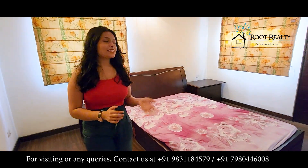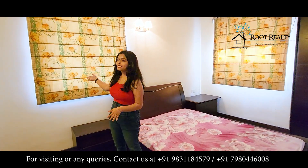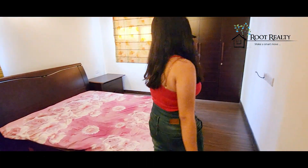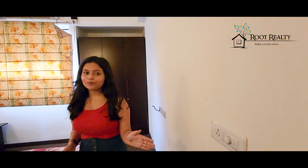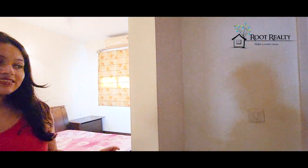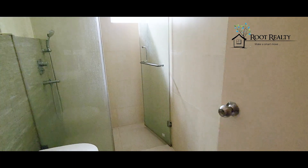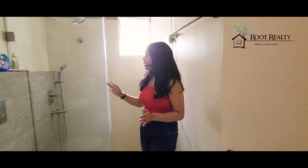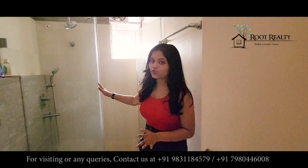This is the master bedroom. You can see it is very beautiful. There is an attached bathroom with this room. You can see a partition, which is separate and very beautiful.